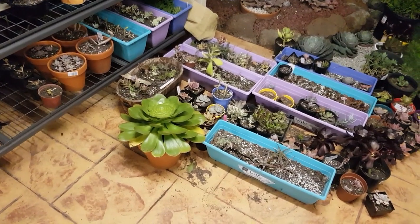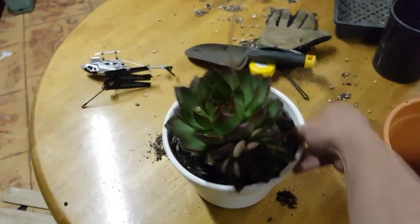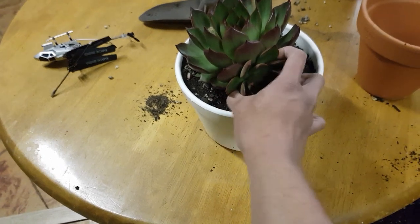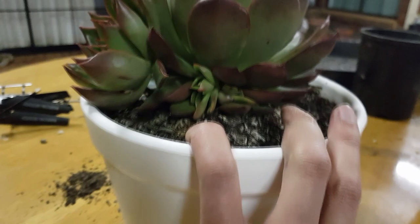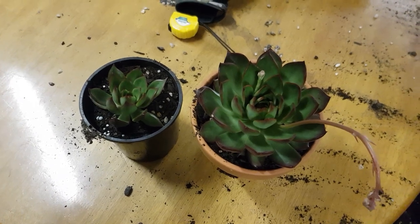The last thing I'll do before calling it a day is separate this Benimusume — there's a pup which is quite large now, and I'm going to separate it from the mom plant. That way the other pups will have more space to grow. They are now in separate pots, and thus ends another day of gardening.